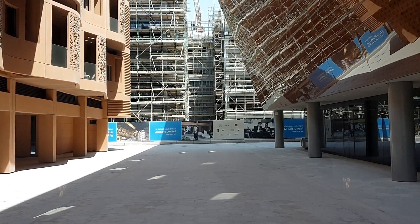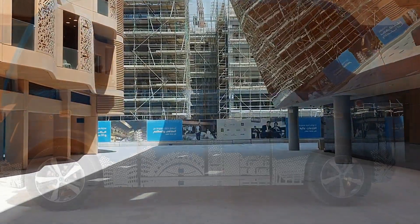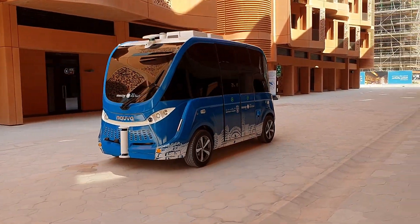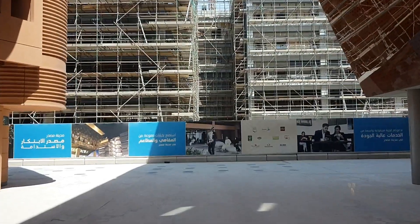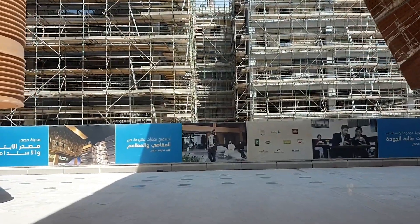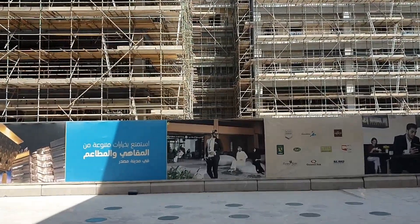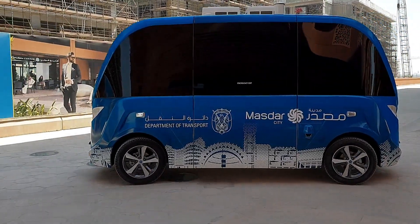The shuttle is 100% electrical, so you charge it overnight and then use it. In the US it can last eight to ten hours; here, due to the hot weather, maybe six to seven or eight hours max, just because the compressor is not really taking a break. It's a lithium-ion battery.